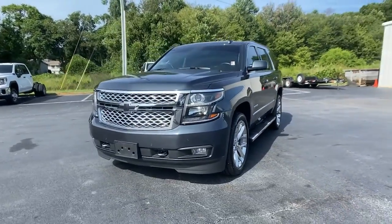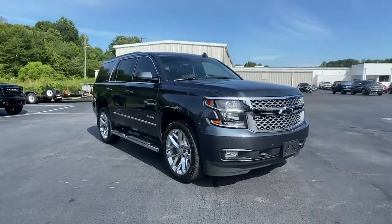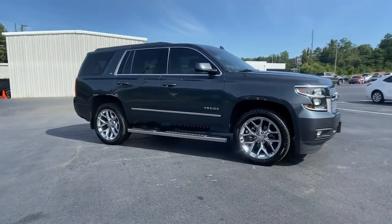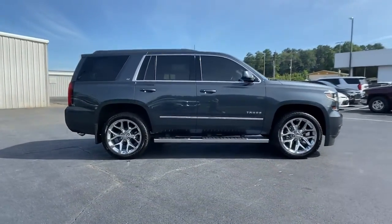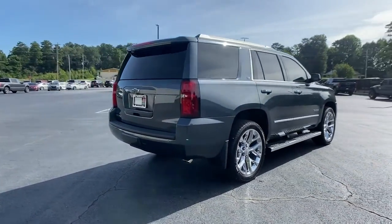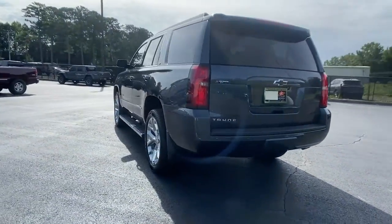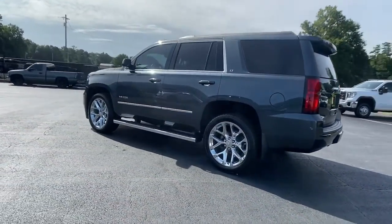Get into the 2019 Chevrolet Tahoe. With less than 30,000 miles on the odometer, this vehicle provides excellent value. The Tahoe delivers the power and capability of a full-size SUV, state-of-the-art technology to keep you safe and connected, a serene cabin loaded with amenities, and impressive fuel efficiency.